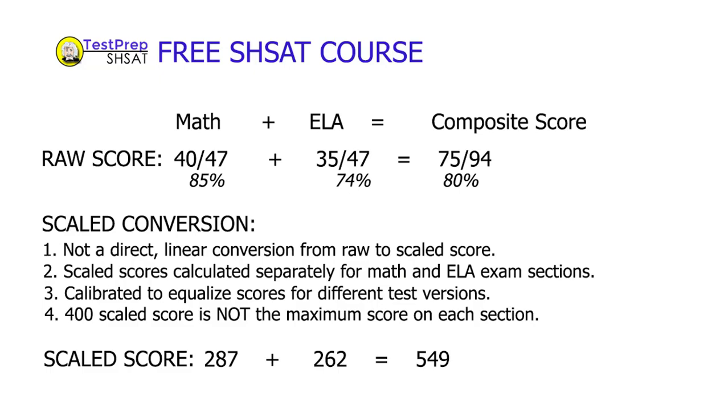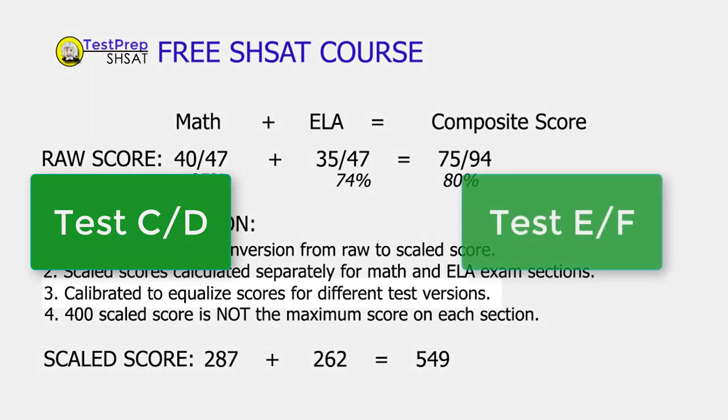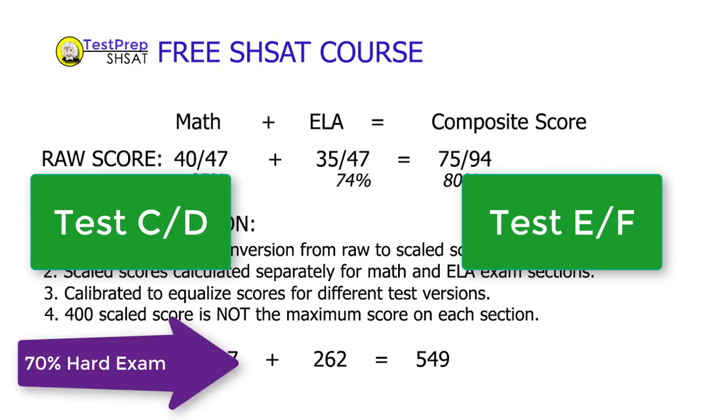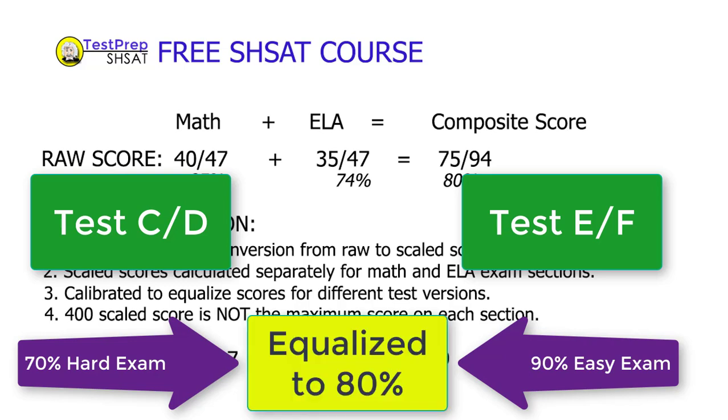Others have pointed out that scores are calibrated, and that's correct. Each group of people, or each person individually, will take a different version of the exam. So if you take a very difficult exam, your score will probably be calibrated upward. If you took an easy version of the exam, it will be calibrated downward. In theory, it's all calibrated to equal out.